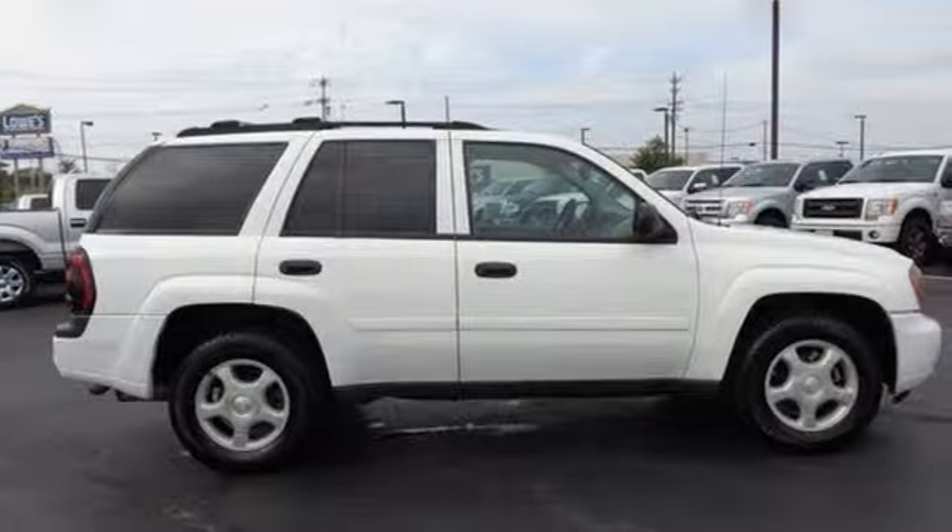this midsize SUV is an intelligent choice. Come in today and take it for a test drive.